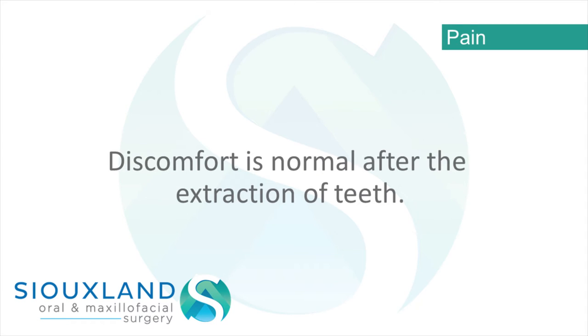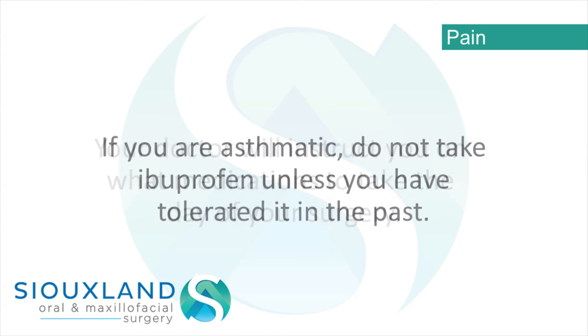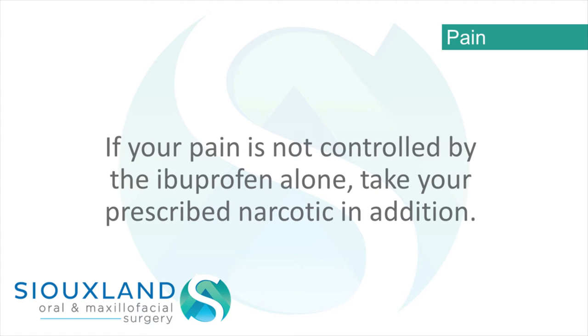Pain – Discomfort is normal after the extraction of teeth. Your doctor will instruct you on what medications to take the day of your surgery. If you are asthmatic, do not take ibuprofen unless you have tolerated it in the past. If your pain is not controlled by the ibuprofen alone, take your prescribed narcotic in addition.